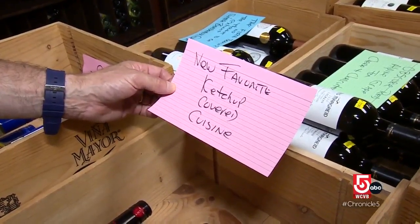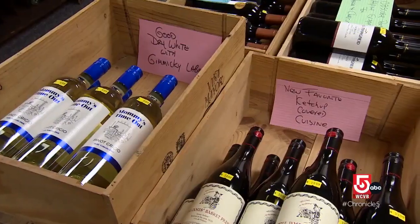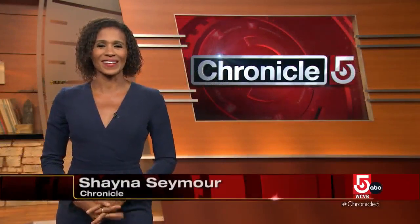Ketchup has some sweetness to it — you want that little bit of fruitiness to balance the sweetness in the ketchup. You've been doing this a long time. 'Daddy, what do you do for a living?' 'He tastes wine.' 'You can't get that job.' Yeah, exactly — it's a great job. Sauce is the boss. I love that.